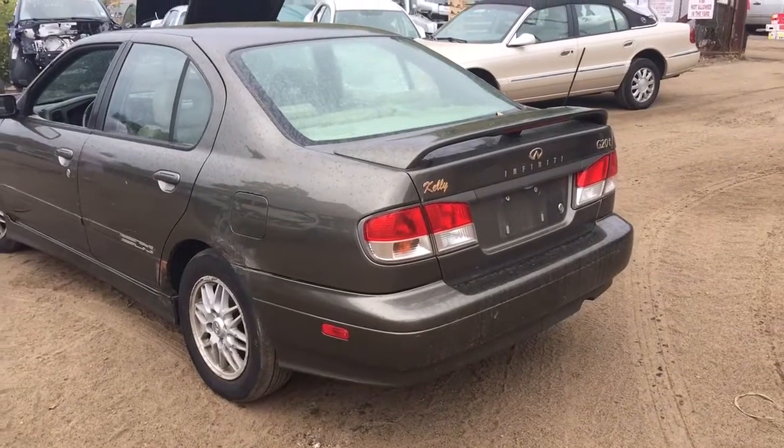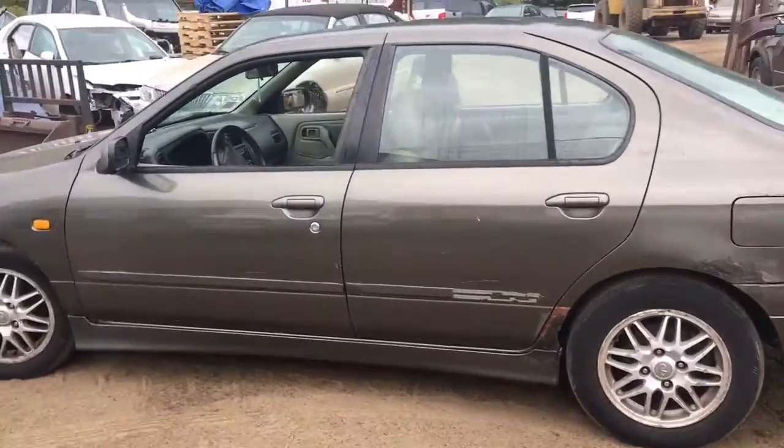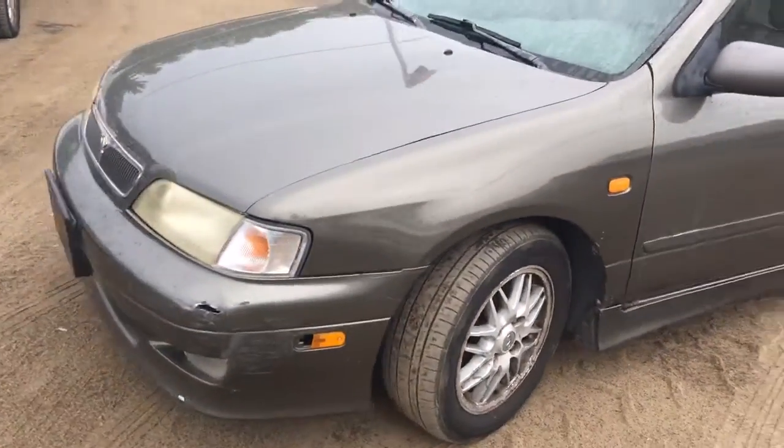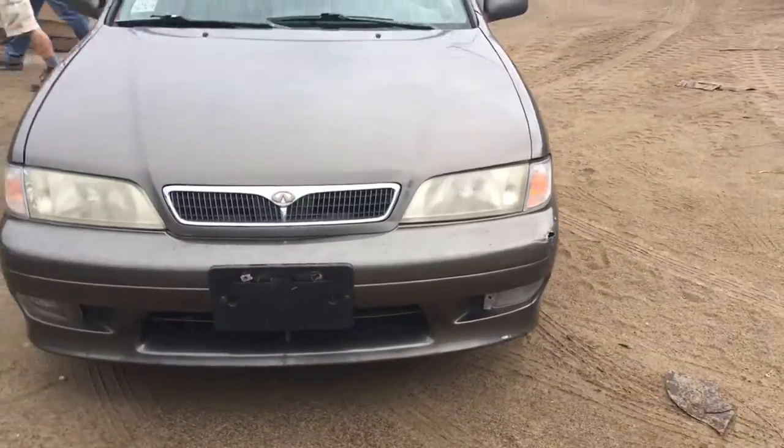Here we have a 1999 Infiniti G20 Turbo. Needs a muffler, as you can hear. All the body parts are messed up. Parking light's good. Parking light's good. Parking light's got a hole in it.